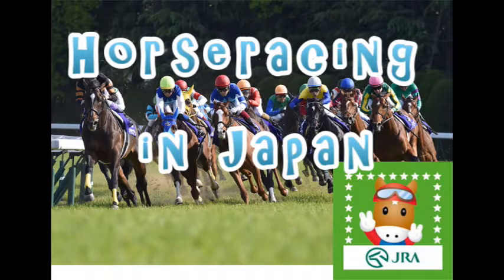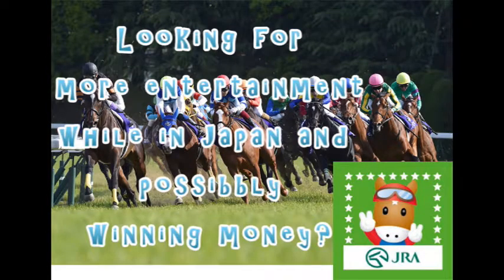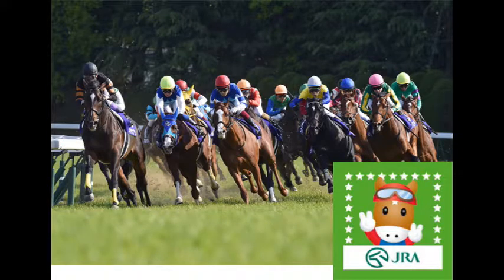Hi everyone, it's James in Japan. You're looking at Horse Racing by JRA. If you're looking for other kinds of entertainment, check out Horse Racing. This is off-track betting. There are many of these JRA branches across Japan.